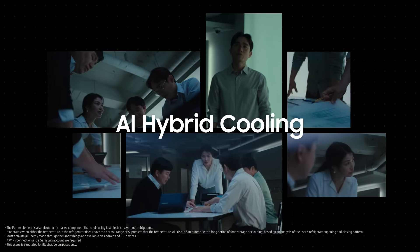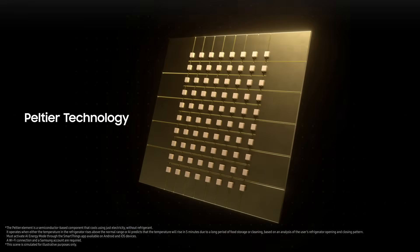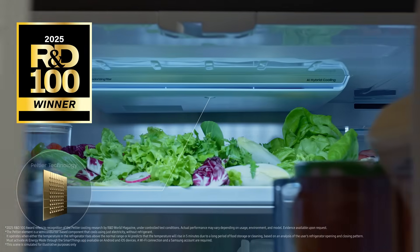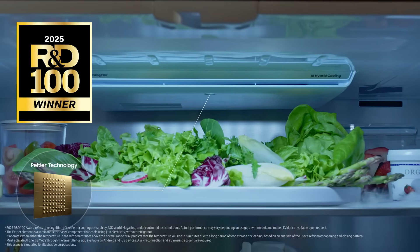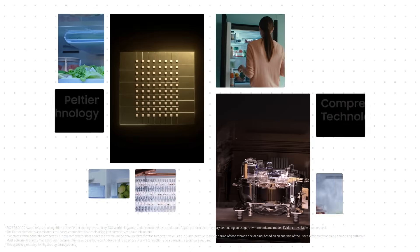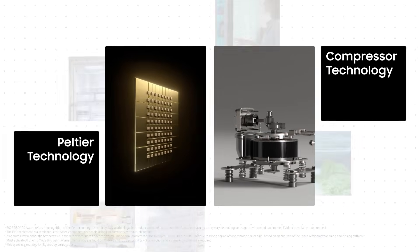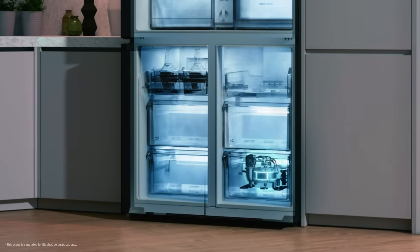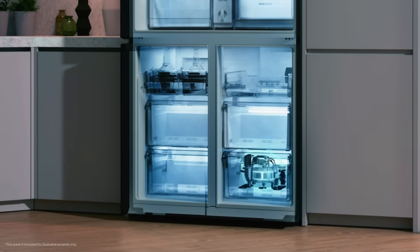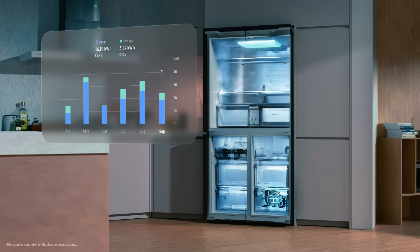As part of this, our long-term project on next-generation Peltier technology was recognized as a winner at the 2025 R&D 100 Awards. AI hybrid cooling combines Peltier modules and compressors, using them separately or together as needed. It learns from customer lifestyles, turns those patterns into data, and reduces unnecessary energy use, helping refrigerators last longer.